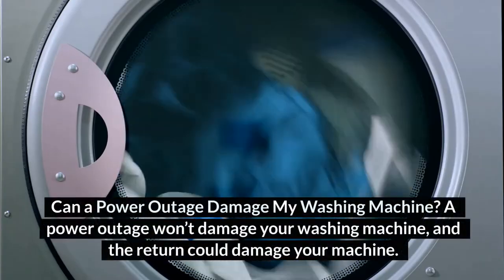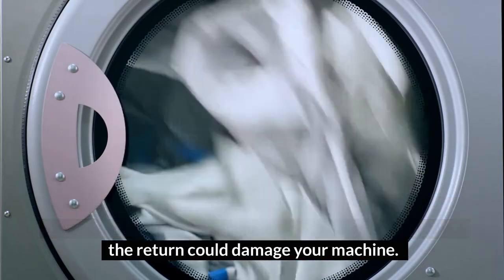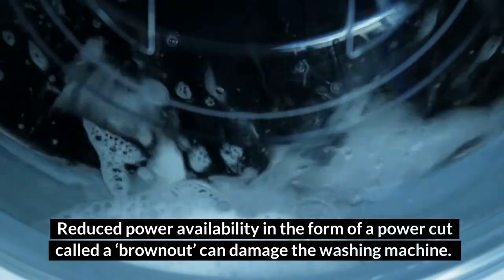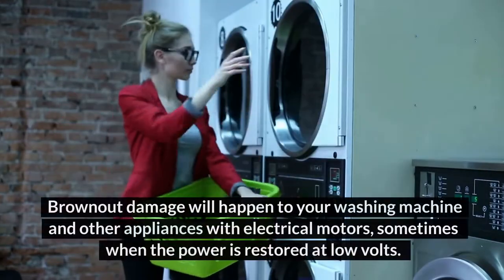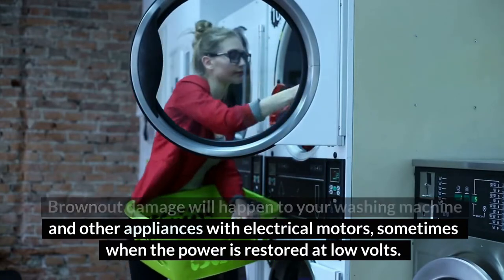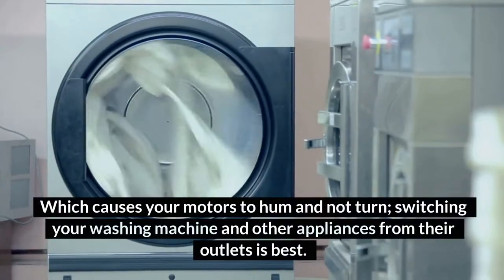A power outage won't damage your washing machine, but the power return could. Reduced power availability in the form of a power cut called a brownout can damage the washing machine. If there's a power surge, there is a possibility of damage to your washer and other appliances plugged in. Brownout damage can happen to washing machines and other appliances with electrical motors, sometimes when the power is restored at low volts, which causes motors to hum and not turn.